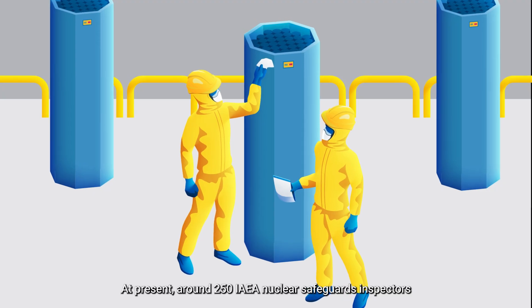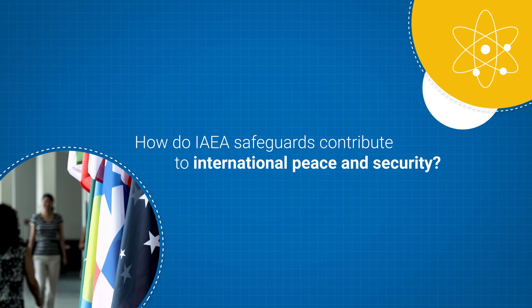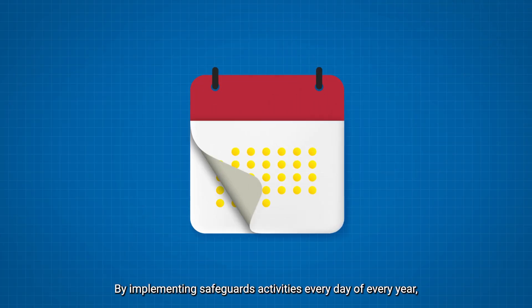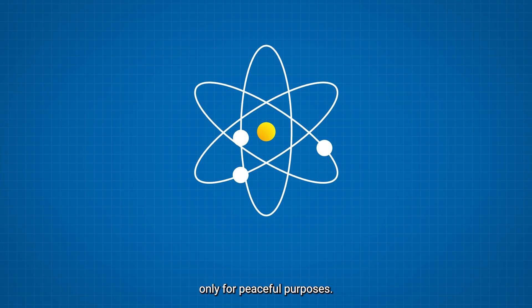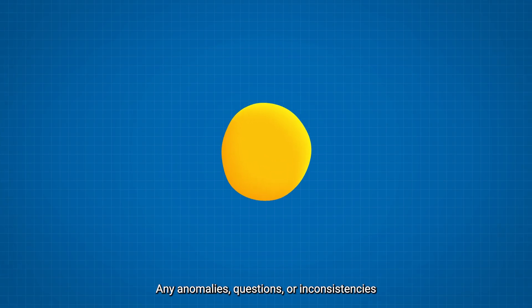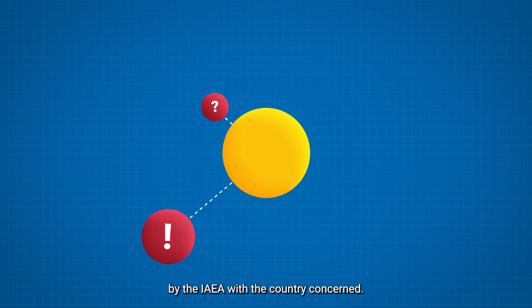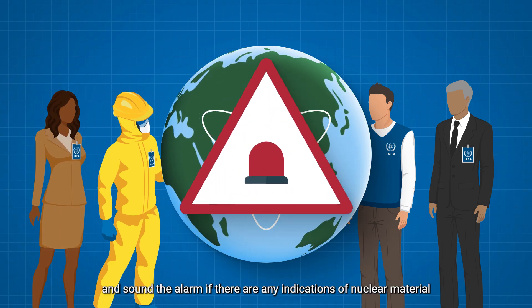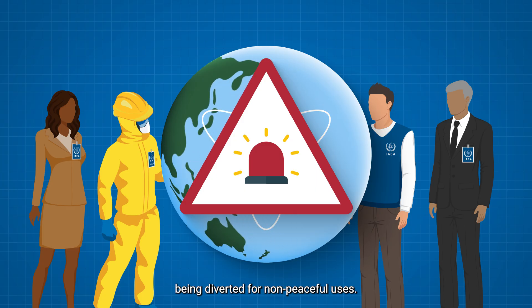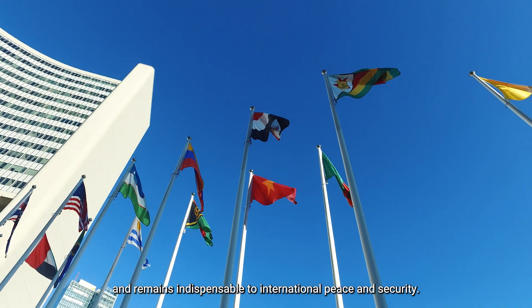At present, around 250 IAEA nuclear safeguards inspectors conduct around 3,000 in-field verification activities annually. By implementing safeguards activities every day of every year, the IAEA verifies that countries are honoring their international obligations to use nuclear material and technology only for peaceful purposes. Any anomalies, questions, or inconsistencies identified in the course of safeguards implementation are addressed by the IAEA with the country concerned. Through these activities, the IAEA can assure the world of the peaceful use of nuclear material and sound the alarm if there are any indications of nuclear material being diverted for non-peaceful uses. This unique role played by the IAEA promotes trust and remains indispensable to international peace and security.